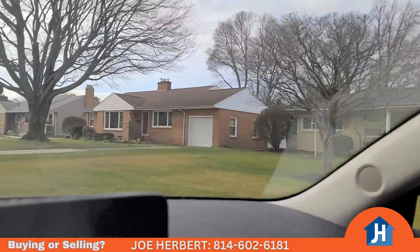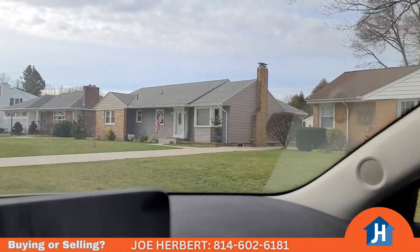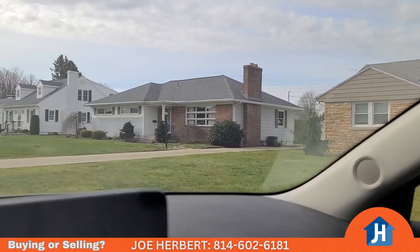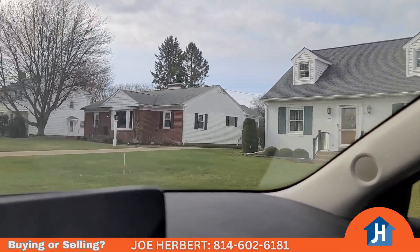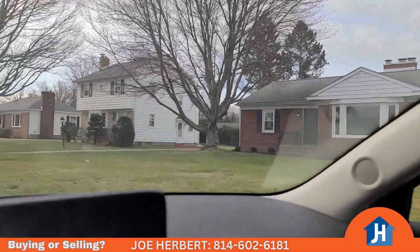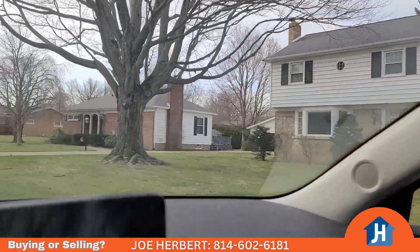We also have Waldameer Amusement Park and Water Park — it's amazing — you're one mile from that. So if you want to be close to all the best things that Erie has to offer, this neighborhood right here — Indiana, Nevada, Pittsburgh Avenue, California — this is the place to be. You're just close to everything. There's my friend's house — I love that house. He bought a nice two-story house there and he loves it.